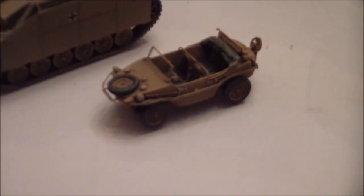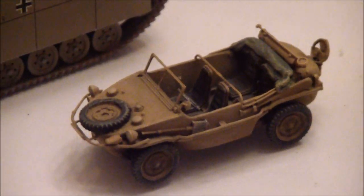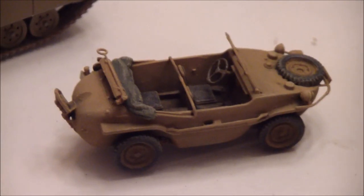This is the little Schwimmwagen. Excellent detail on the Schwimmwagen, of course. It just came in.